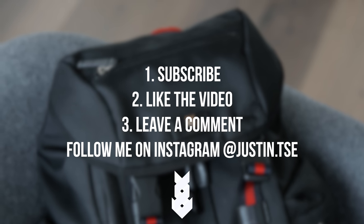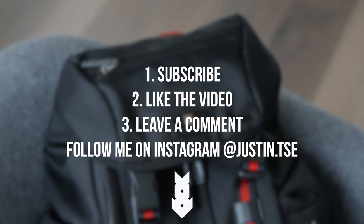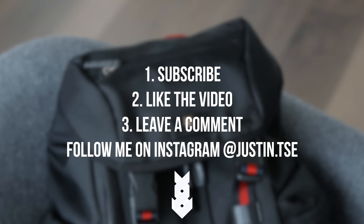All the products are going to be linked down below. If you guys would like to win an item from this video, make sure you subscribe to the channel, drop a like on this video, and leave a comment down below. I'll be picking a winner when this video hits 3,000 likes.